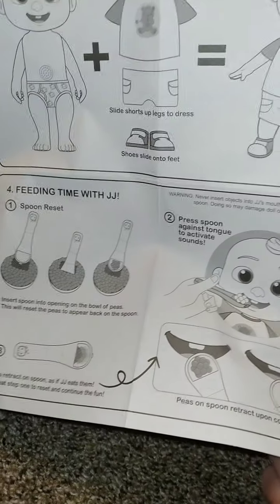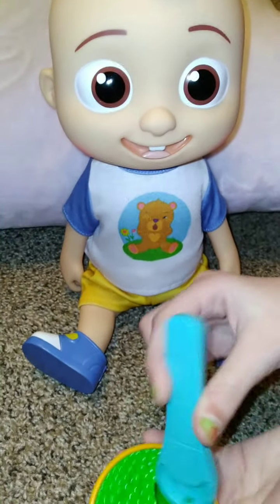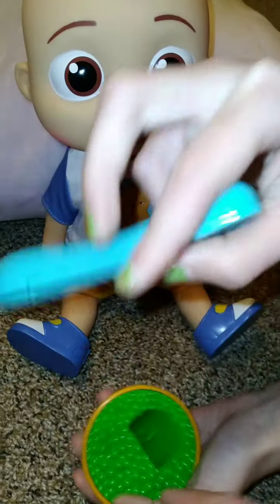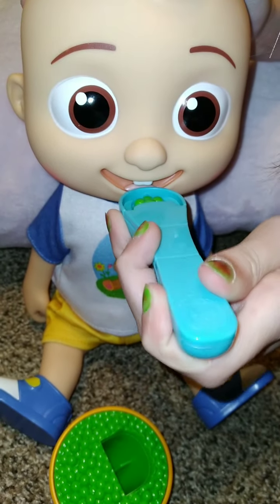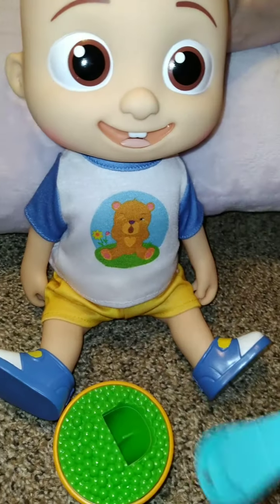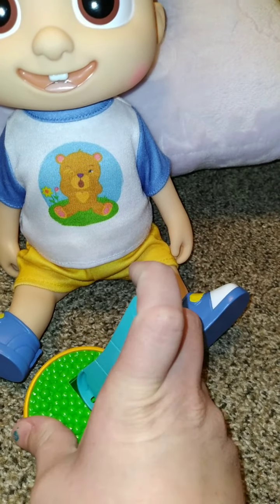This is really cool. On the back of the box it had this little cut-out that you're supposed to cut out and color. Here is the food and spoon — his peas and his spoon. When you press it in it makes the peas pop out, and then when you go to feed him it snaps back in, like he ate his peas. Then you just do the same thing to reload it.